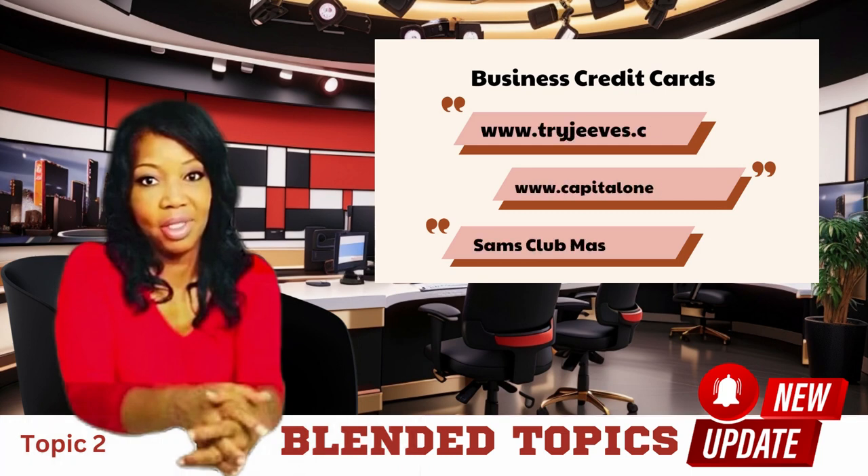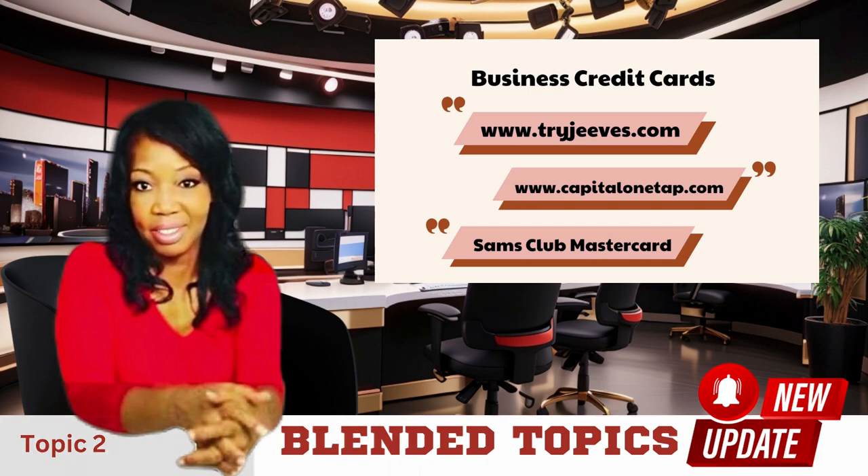Welcome back, everyone. Building credit for your business is absolutely crucial for growth and financial stability. In today's video, we're going to delve into three essential business credit card options that can help you establish creditworthiness for your company.